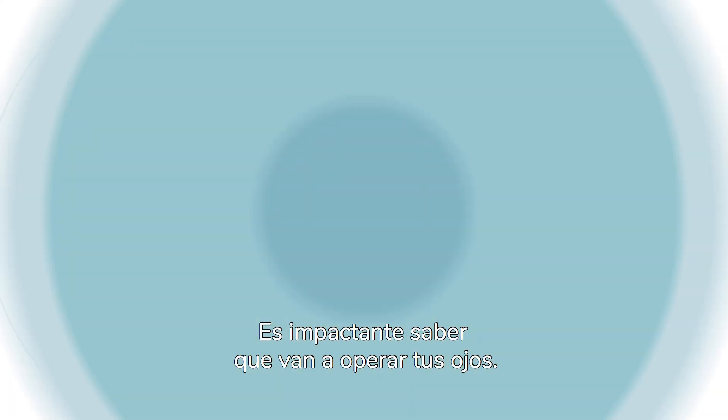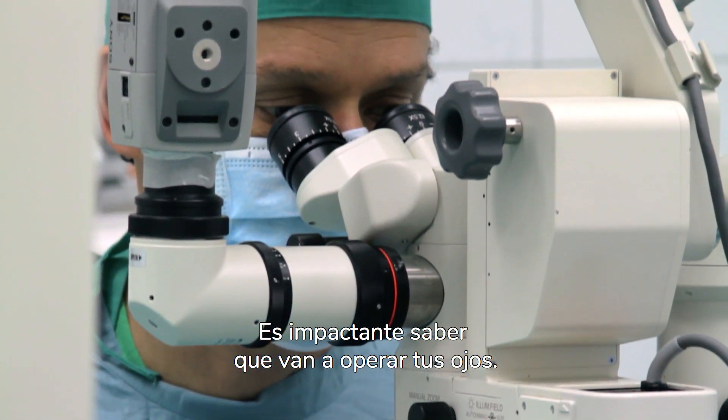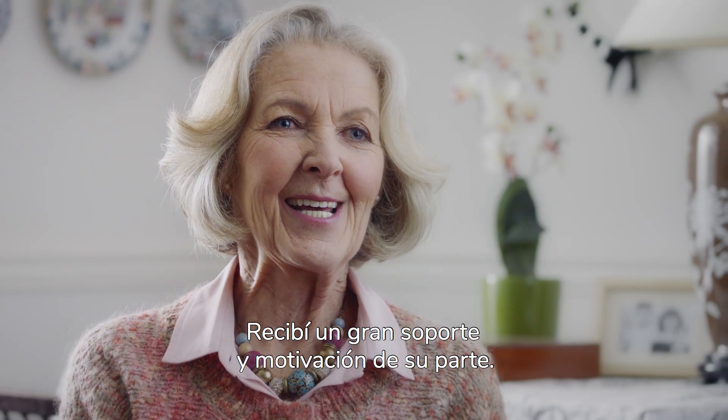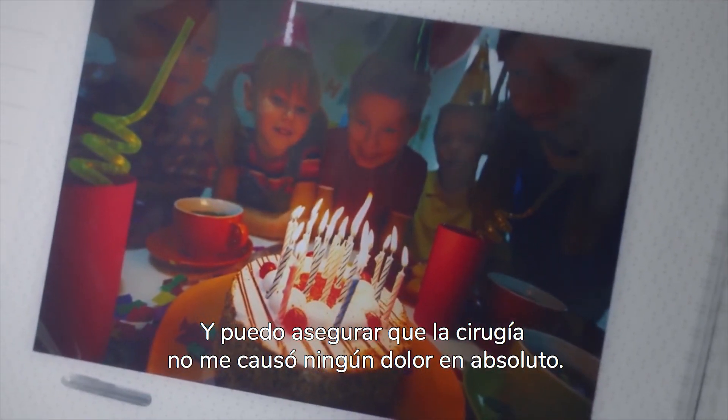It's quite a scary thought that somebody is going to operate on your eyes, but the clinic were fantastic and there was real support, real encouragement, and the surgery itself, I have to say, was completely painless.